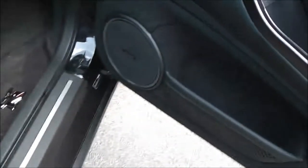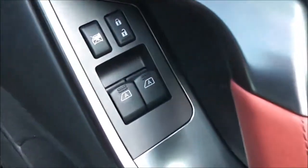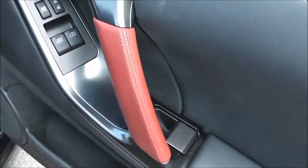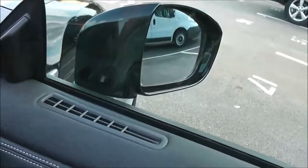Looking into the door, it has another one of the Bose speakers, a mesh pocket, controls for the front electric windows, interior central locking button, a nice little red grab handle, and the door mirrors are also electric folding and fully adjustable.